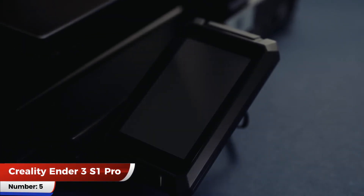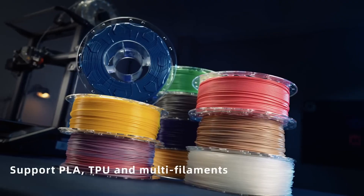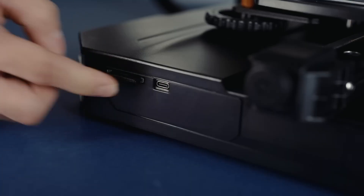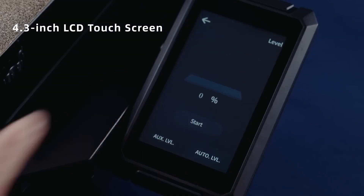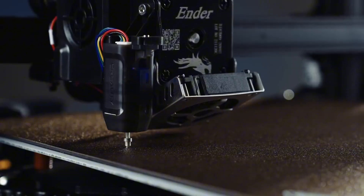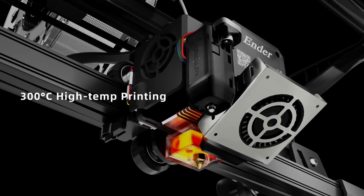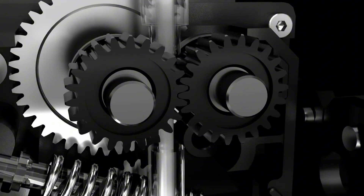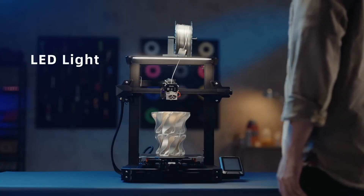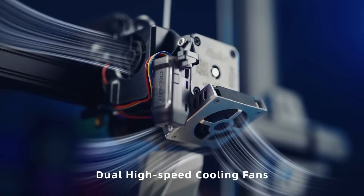Number 5: Creality Ender 3 S1 Pro. The Creality Ender 3 S1 Pro catapults into 2025 as the budget behemoth for budding makers. Its Cartesian FDM frame boasts a 220x220x270mm build volume and direct drive Sprite extruder delivering warp-free wonders at up to 250mm/s, earning Tom's Hardware's best budget FDM crown for its auto-leveling prowess that nails first-layer perfection on PEI beds, clocking 95% success rates in PLA/PETG benchmarks that eclipse the Ender-3 V3 SE.